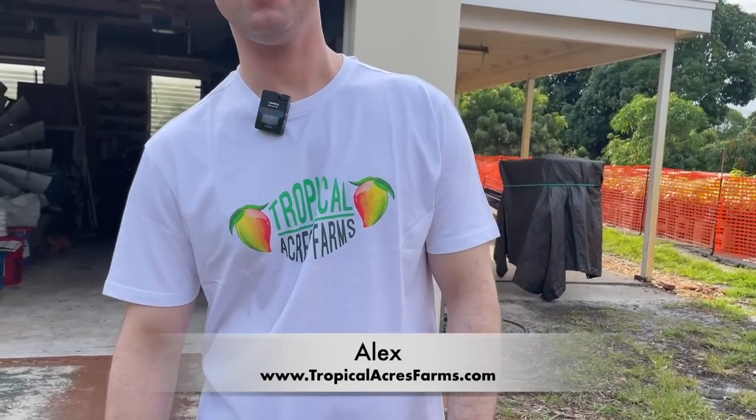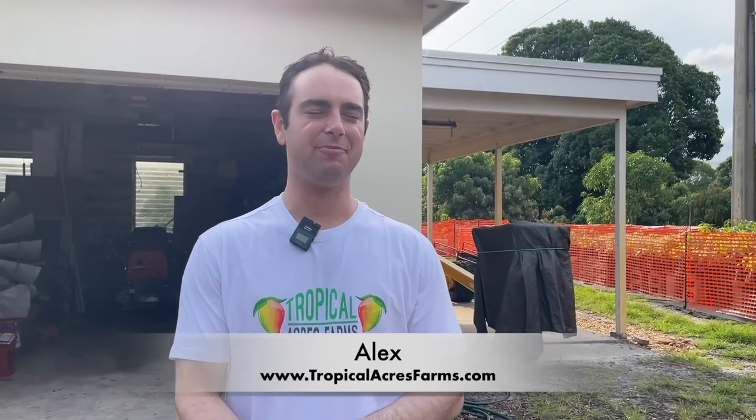Here we are at Tropical Acres Farms. That's Alex — how are you doing today? Doing good, had a pretty productive day. We're going to be talking about different types of mangoes, specifically mangoes from India that we're growing here in Florida.